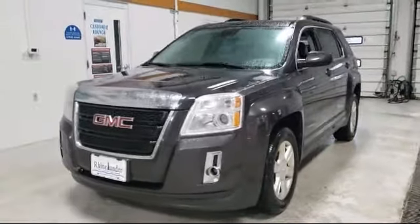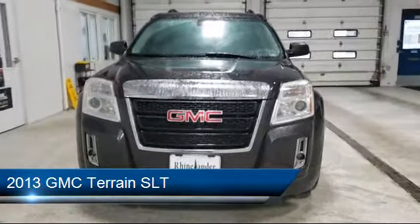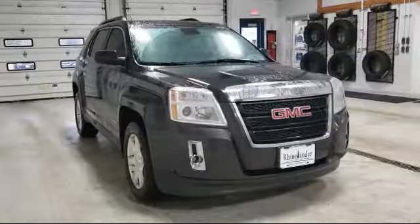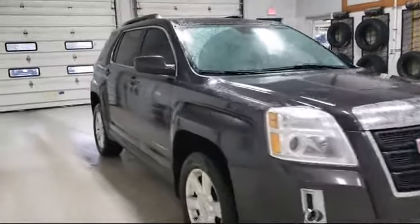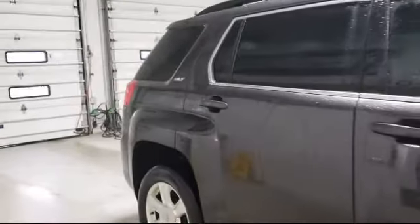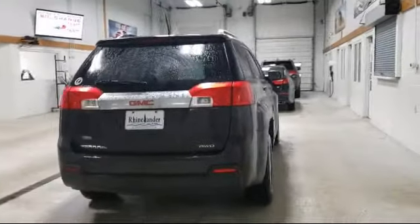Here's a look at another one of our great vehicles in inventory. It comes equipped with Rear Spoiler, Remote Start System, Alloy Wheels, Tire Pressure Monitoring System, Steering Wheel Controls, Heated Front Seats, Sirius XM Satellite Radio, Climate Control, Keyless Entry, Roof Rack, and much more.